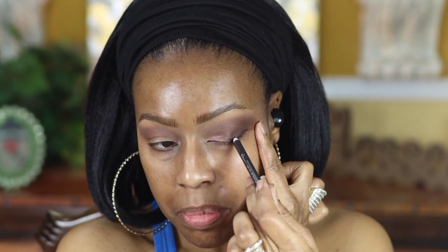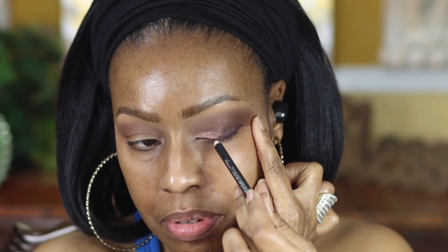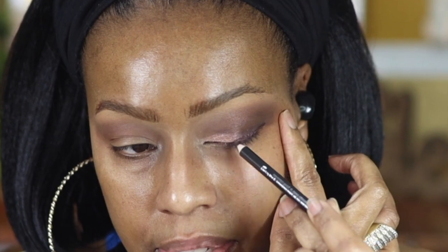That looks so pretty, but I'm not finished. I'm going to go back in with the eyeliner and add some more to make it a little bit more intense, and then the next thing I'm going to do is add the Stila liquid liner.